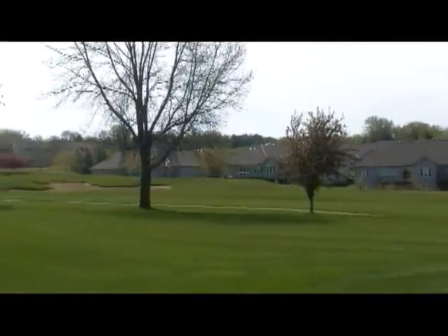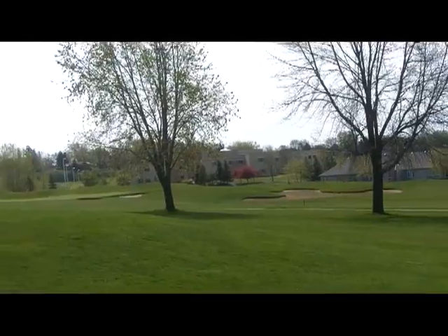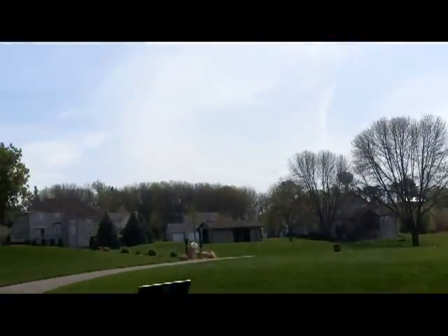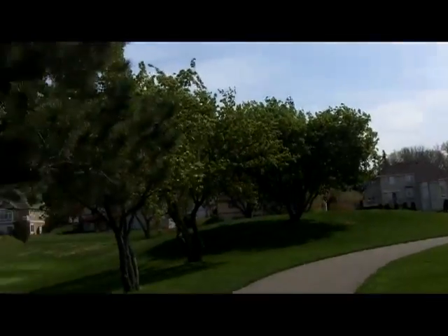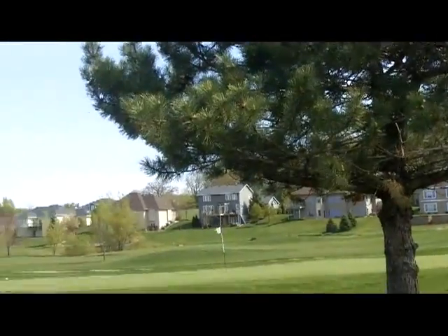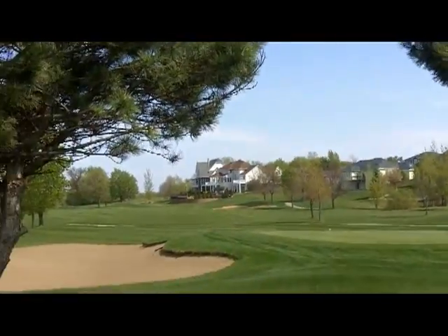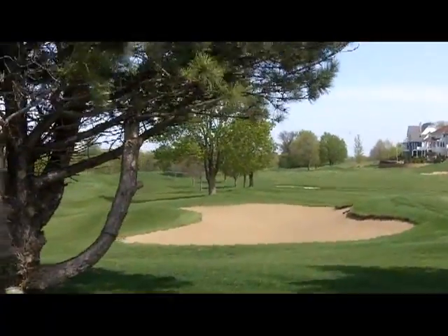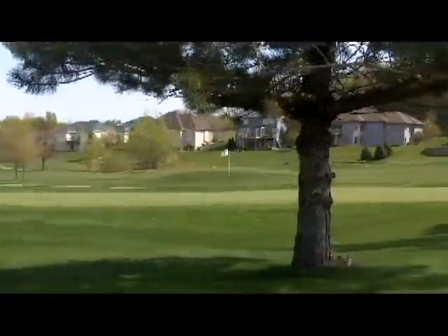Over there is the next hole — it's a dog leg to the right, par 4. Then the 17th tees off there, runs right down along the trees and there's a pond and sand down there. That's a par 5. Long shot — that's the hole we just finished.